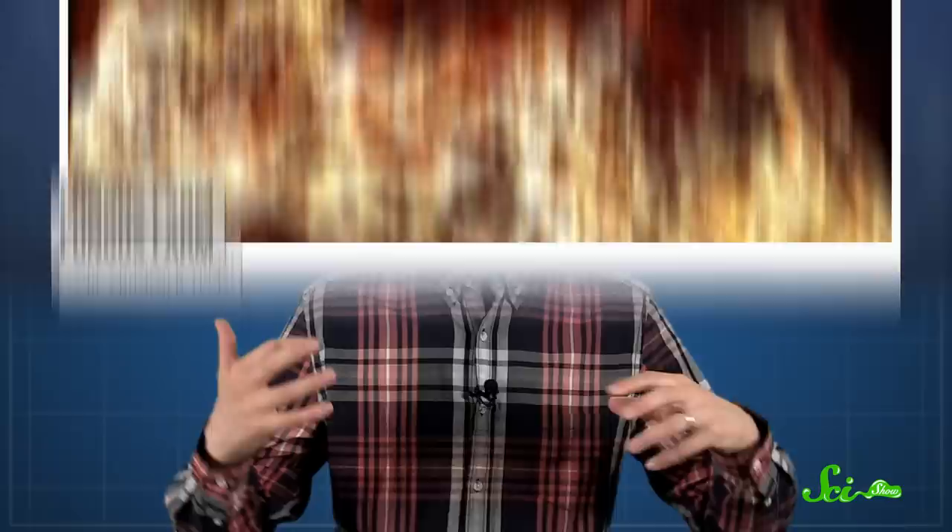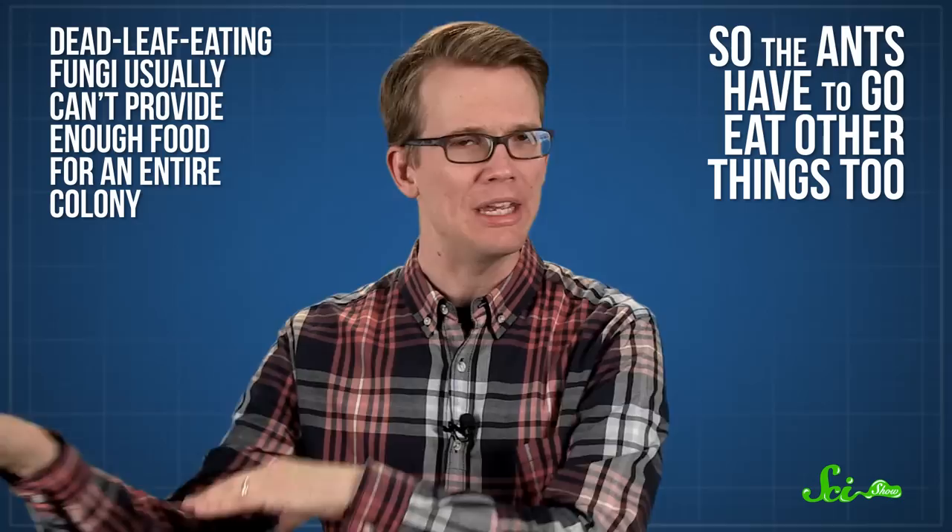There are more than 200 species of ants that farm fungi, and they've been doing it for up to 50 million years. Most of them use dead plant material, like leaf litter, to cultivate their farms. It's easier for the fungi to digest that dead stuff using enzymes that break it down into nutrients the ants can then eat. But dead-leaf-feeding fungi usually can't provide enough food for an entire colony, so the ants have to go eat other stuff too.